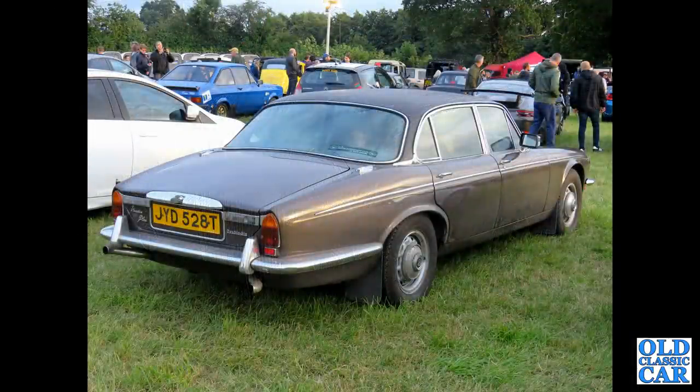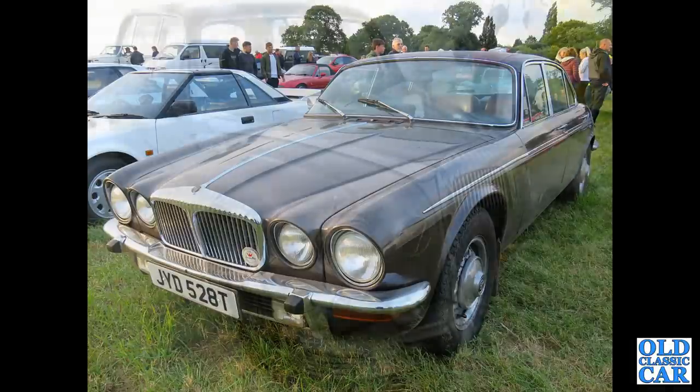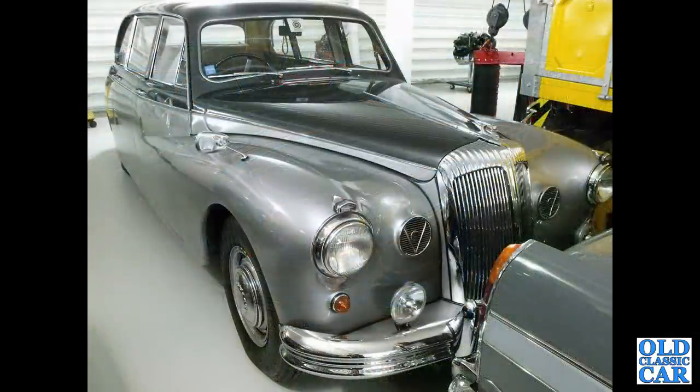A three-quarter view of a Series 2 Vanden Plas Double Six, a T-reg car from 1978 — a really original example, seen at an evening classic car meet in 2021. First I thought this was a Daimler Majestic Major with those Vs in the front grilles, but I think this is actually the DR450, the limousine version of the Daimler Majestic Major.